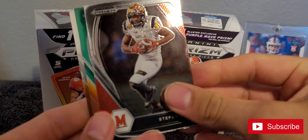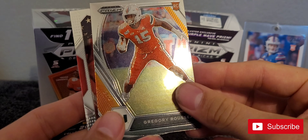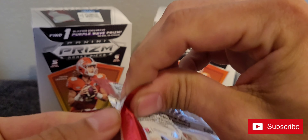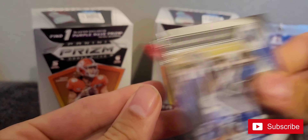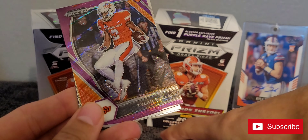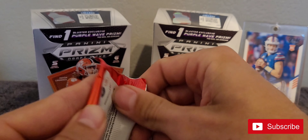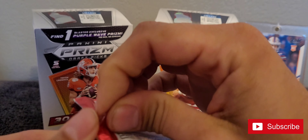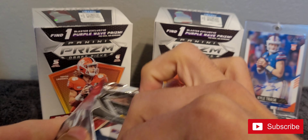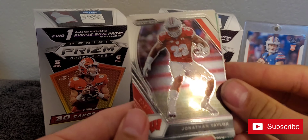Josh Kelly, Stefon Diggs, Sam Ehlinger. Daryl Henderson, Adam Thielen, Tylan Wallace. Our first pack started off good, but these have been pretty dry — another reason why I only bought two of these.